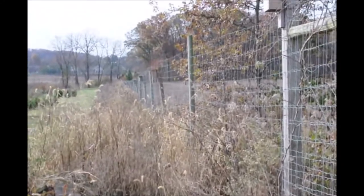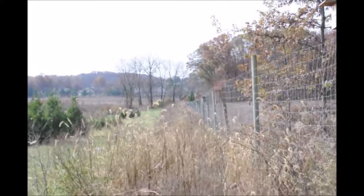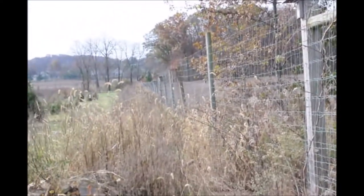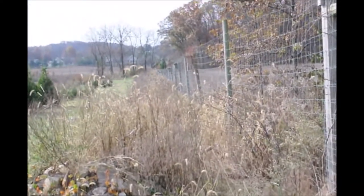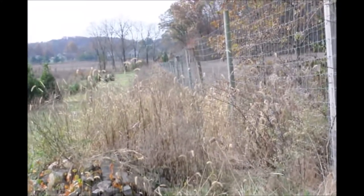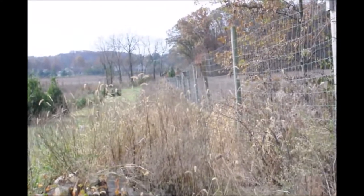This is our deer fence at Highland Hill Farm. It's an 8-foot fence, and on every other fence post we've put a bird box. So we have hundreds and hundreds of bird boxes here at Highland Hill Farm. We do that because we want a wide range of birds at our nursery, because birds help us by controlling insect populations.